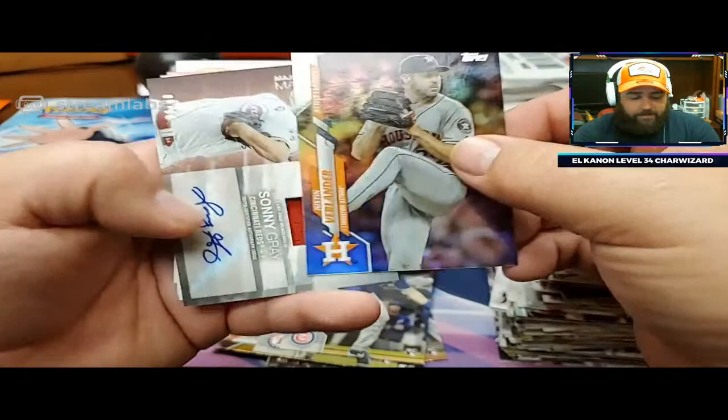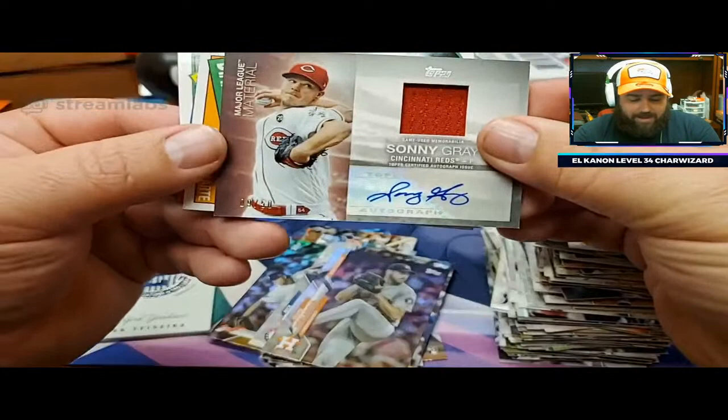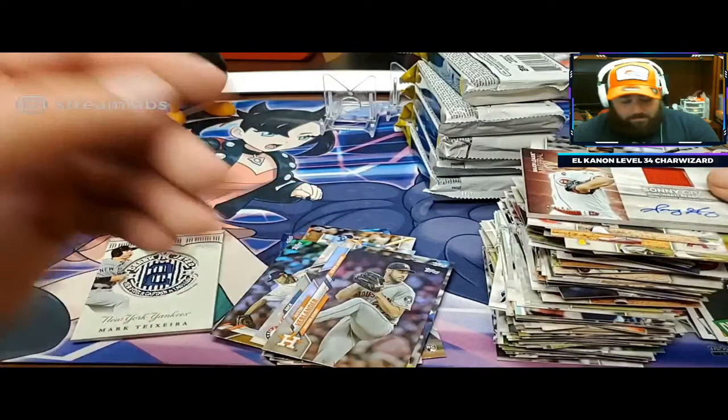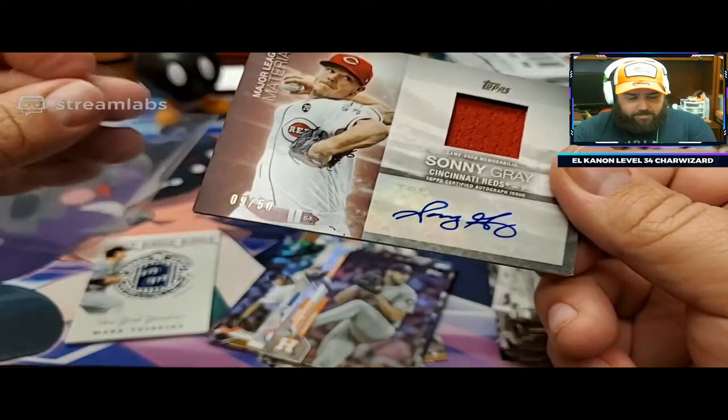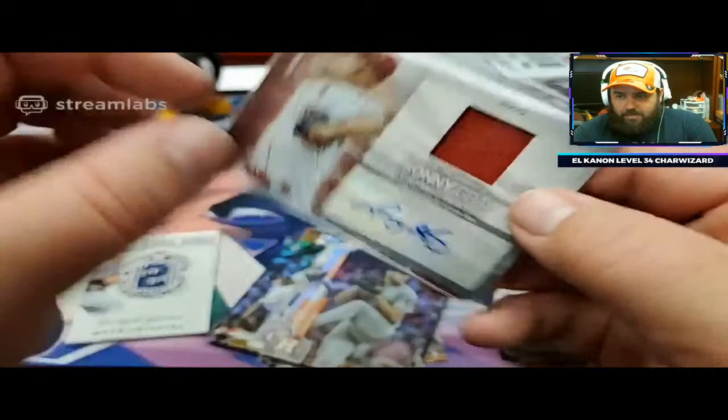I would really like to find the SSP - there we go. It's a Major League Materials relic and autograph - that's kind of cool. So that's going to be your autograph in this one - it's going to be a relic and auto. Anytime you can double up on them, that's sweet. So you're going to have another relic in here. That's going to be numbered to 50 for a Sonny Gray from the Cincinnati Reds. Congratulations, Matt - that's a nice one to pull. Sonny Gray's a good name.